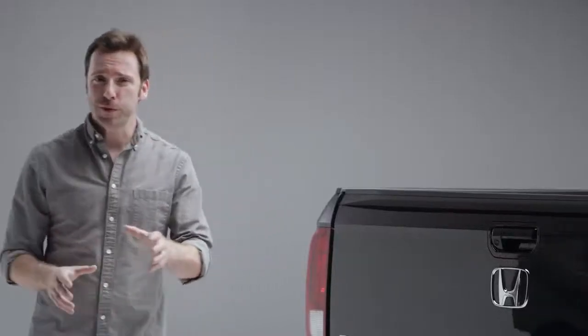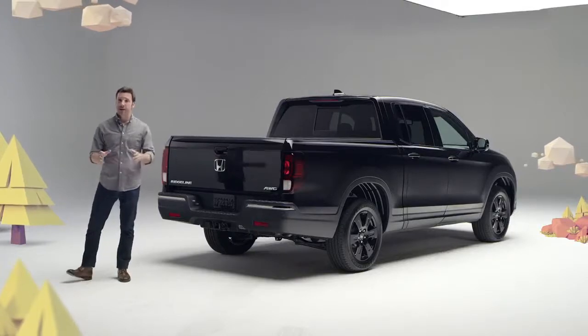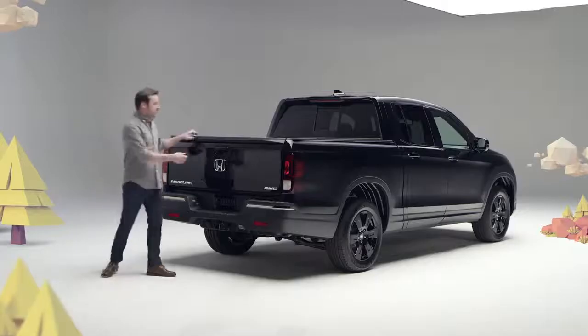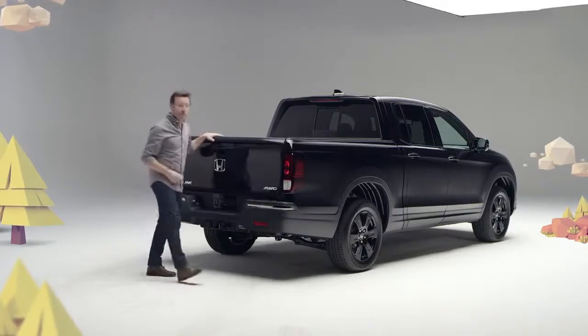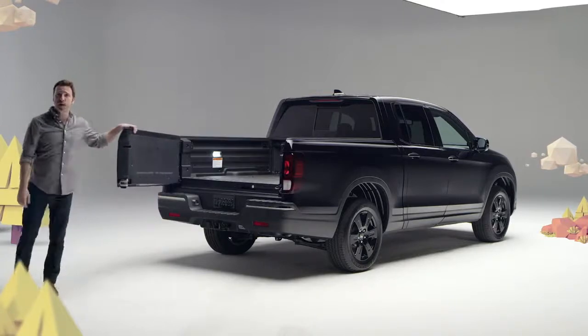Security gets a boost on the 2020 Ridgeline, as the tailgate can now be set to power lock and unlock along with the doors. And here's where Ridgeline's true genius starts to emerge. You can drop the tailgate this way, of course, but it can also be opened sideways. No Tacoma, Ranger, or Colorado has ever done that — on purpose at least.